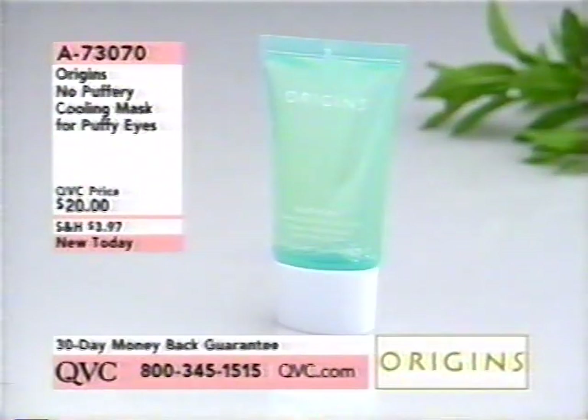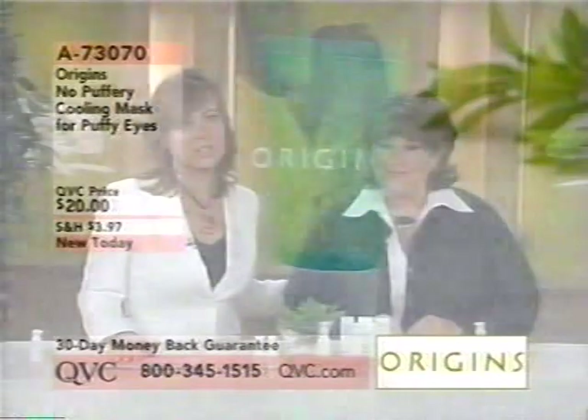The No Puffery Cooling Mask for Puffy Eyes — how many times do you not sleep enough, or sleep too much, or it's allergies, and all of a sudden you need wheels for that luggage under your eyes? This is something that can help give you results very quickly. It's $20, brand new today, item 73070. Those are just a few of the things we're going to be seeing in this brand new hour of Origins on QVC.